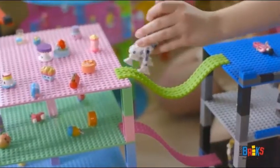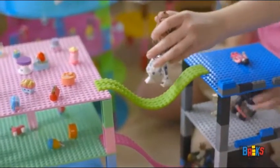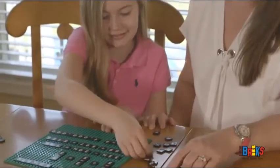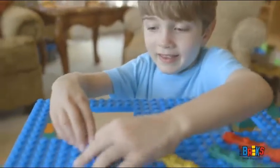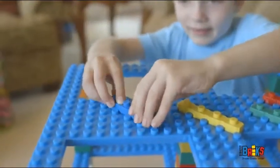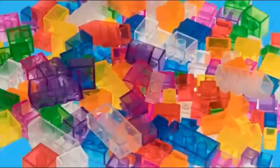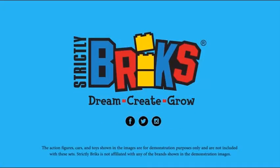At Strictly Bricks, we understand the importance of making learning fun, and setting aside time for kids to play away from TV, video games, and other digital media. It's our mission to encourage creative play! Creativity has its base with Strictly Bricks, the ultimate source for creative play!